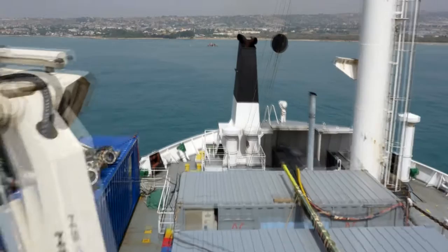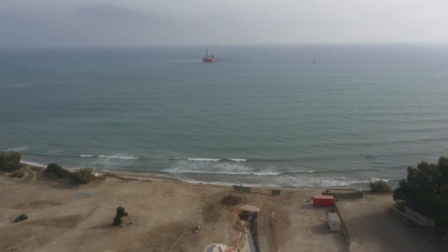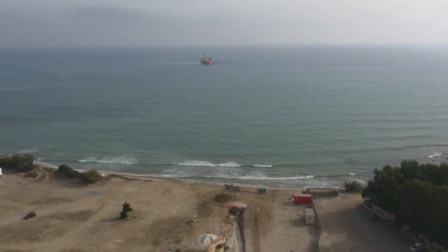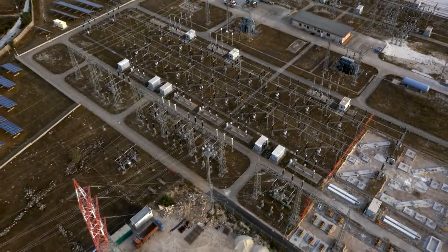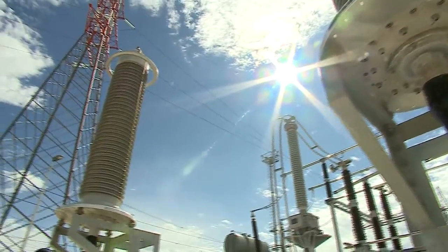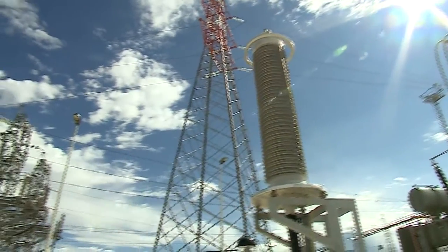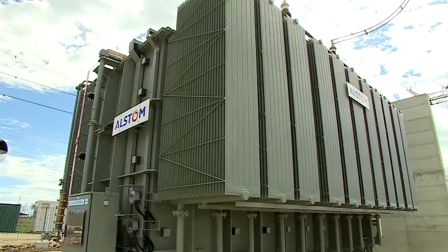The interconnector links the Maltese grid to the European energy network through a substation operated by the Italian transmission system operator Terna at Ragusa. Here, the Enemalta station includes outdoor air-insulated switchgear, shunt reactors and equipment for the protection and control of the connection to the Italian grid.